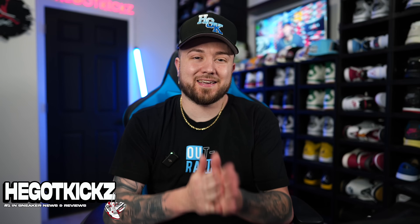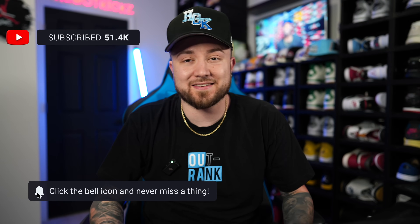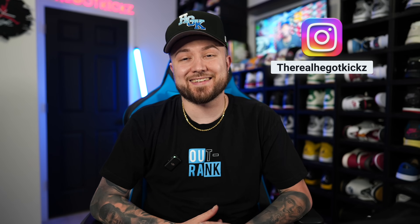What is up YouTube, I'm He Got Kicks, welcome to my channel. If you guys are new, hit that subscribe button, ring that bell so you get all the notifications every time I drop these bangers. Hit the like button, hit the share button, follow me on Instagram at the real He Got Kicks, and also the hat page Perfect Brim and TikTok He Got Kicks 95.